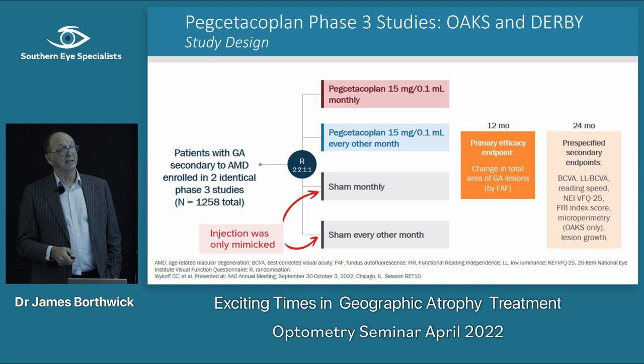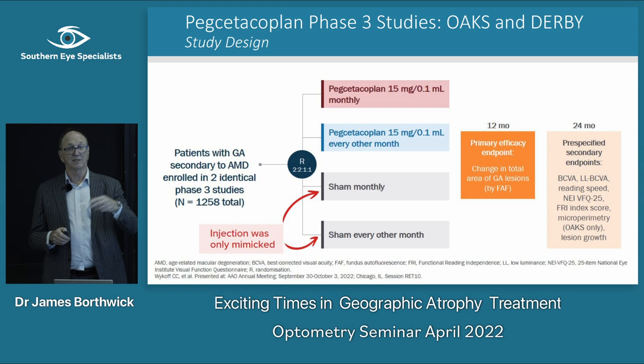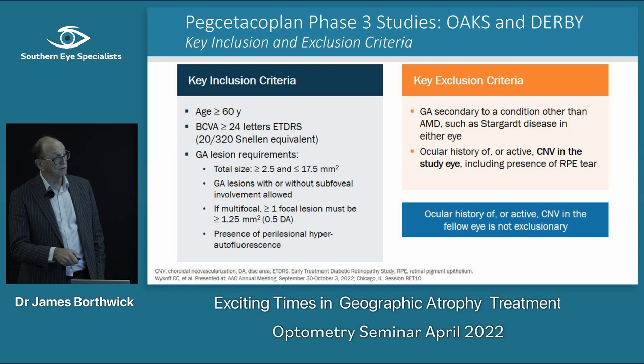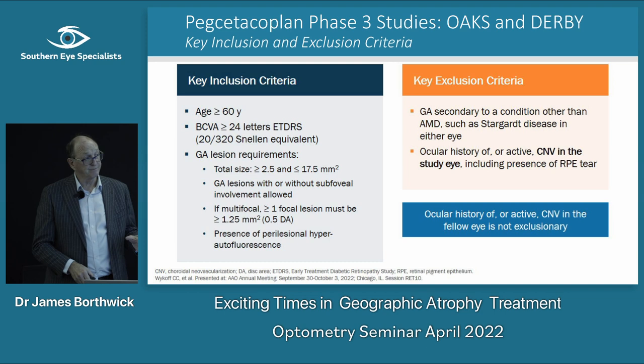They followed these patients over 24 months, looking mostly at change in the size of geographic atrophy. Other endpoints included corrected vision. We were part of the OAKS study, which was different because it used microperimetry to assess the area of damage. We're one of only two places in the country with a microperimeter, and one of the few trial sites that had microperimetry.